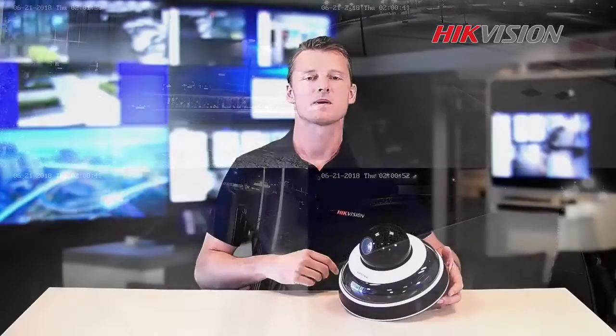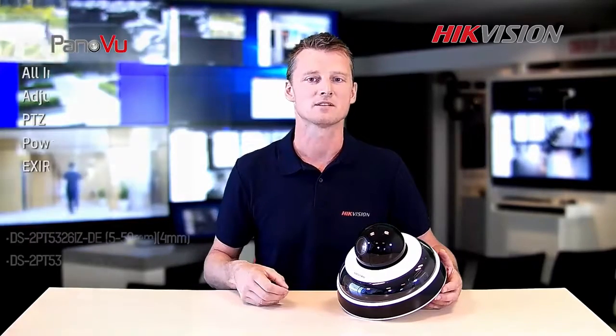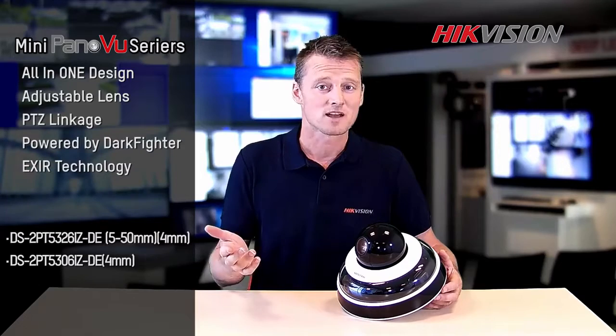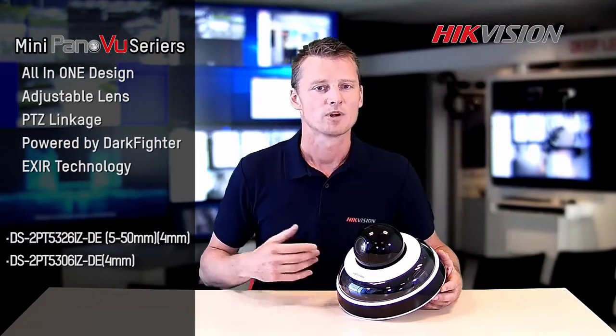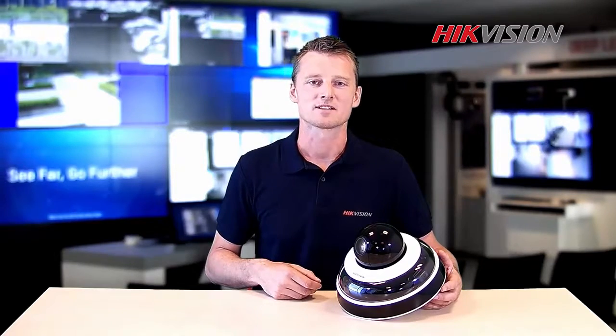So here comes my conclusion. If you are challenged by outdoor single-point multi-camera positions, you're limited on infrastructure, and you want to save money on labor or maintenance — the mini panel series is an all-in-one design. It's an efficient and effective panoramic imager with the option to get close-up detail from the PTZ, including excellent nighttime performance. Thank you for watching. See you next time.